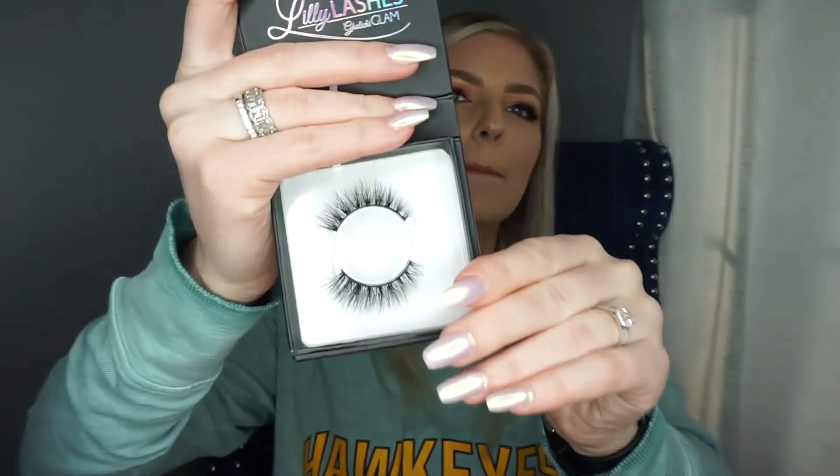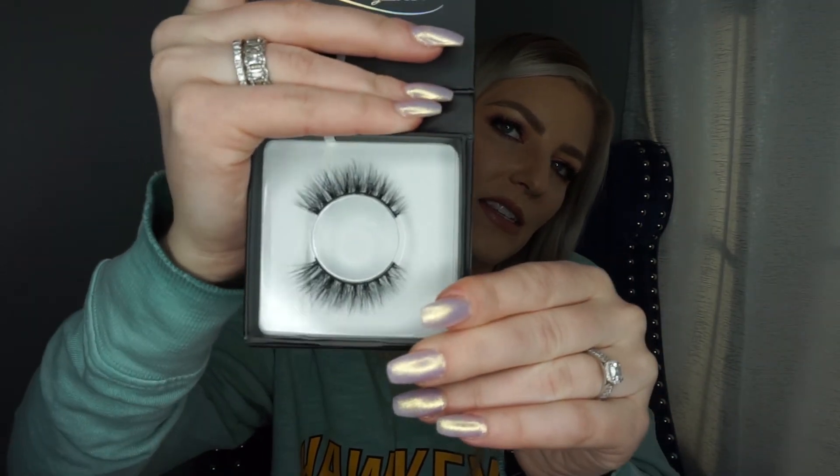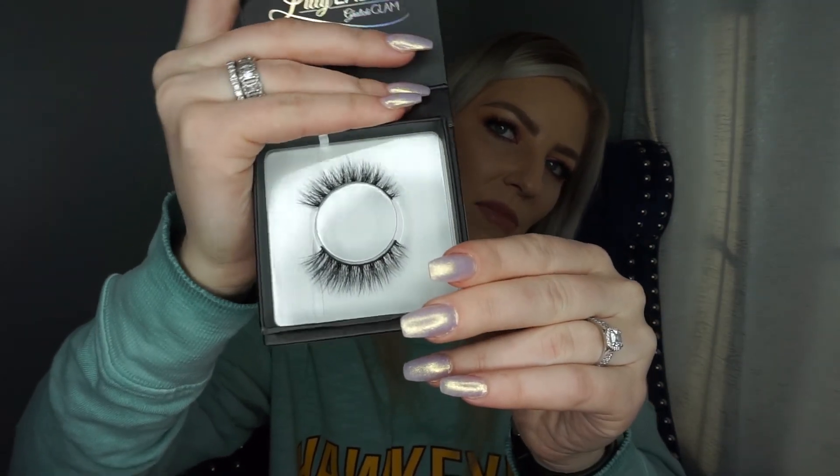I also got another pair of Lily Lashes — these are the style Cis. These are much more glamorous but still kind of natural. They're very long compared to what I normally wear, but I saw them and really wanted to test them out.